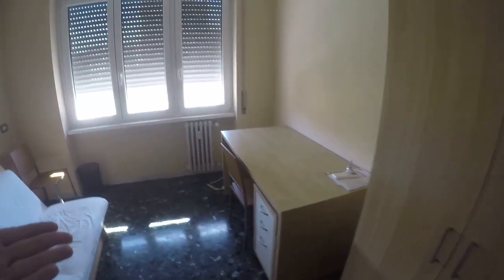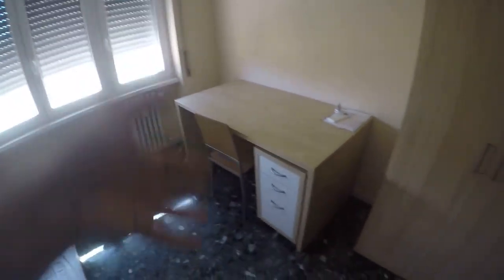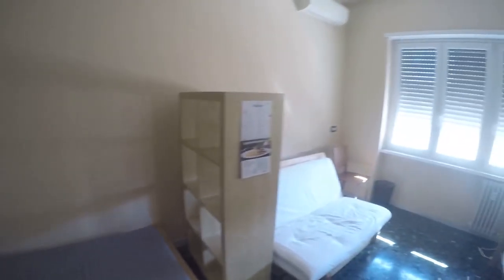Here we have the bathroom — comfortable and white. We have a shower here, very nice. A sink, the washing machine, the bowl and the bidet. And we have also several storage compartments for your bathroom stuff.